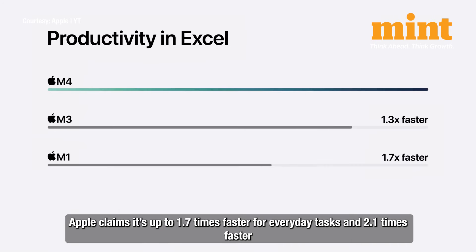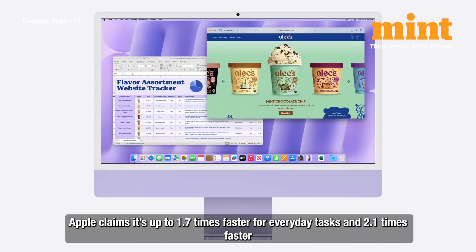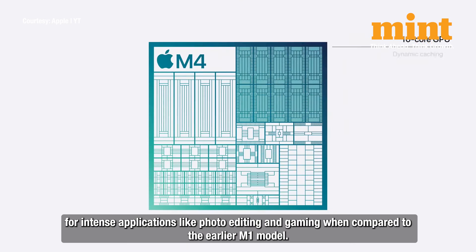Apple claims it's up to 1.7 times faster for everyday tasks and 2.1 times faster for intense applications like photo editing and gaming, when compared to the earlier M1 model.